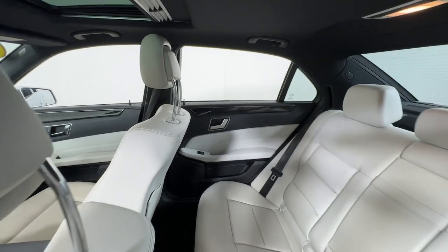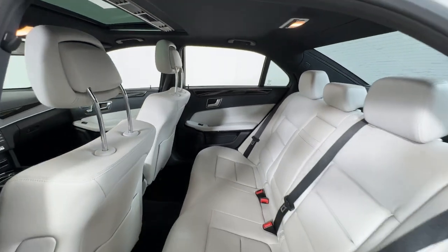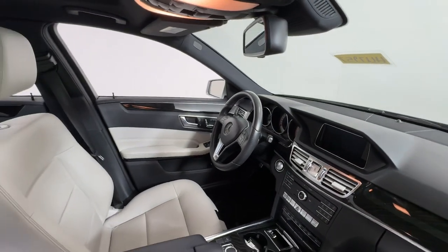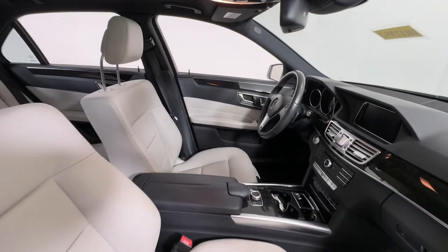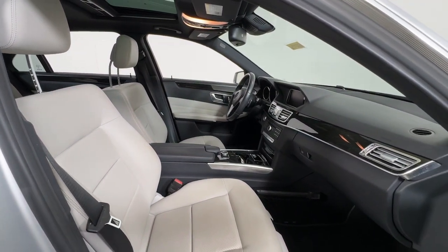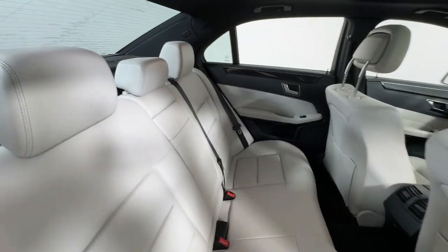The following are some of this vehicle's highlighted options: navigation system, sun moonroof, keyless entry, backup camera, premium sound system, satellite radio, power passenger seat, woodgrain interior trim, heated mirrors.